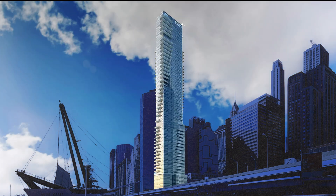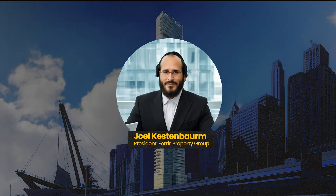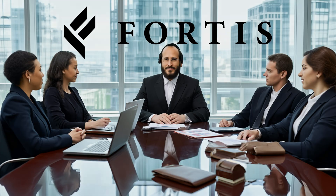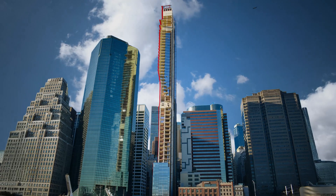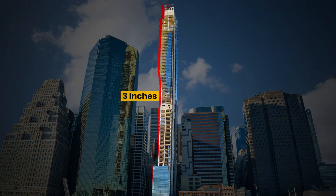Behind this glass and steel drama was Joel Kestenbaum, the man leading Fortis Property Group. For Kestenbaum, 161 Maiden Lane was meant to be more than a trophy — it was to be his legacy. But this legacy isn't standing tall. It's leaning. Visibly leaning by 3 inches.